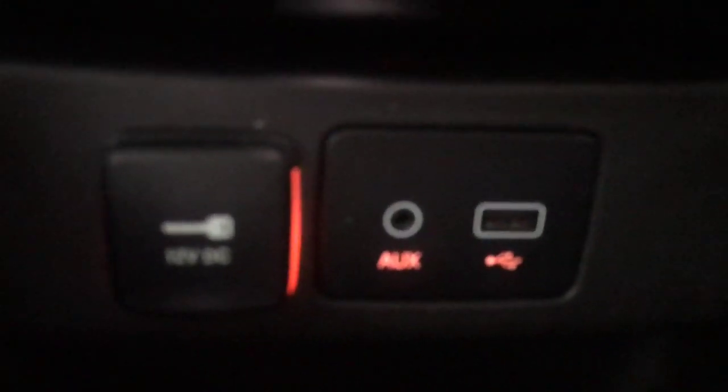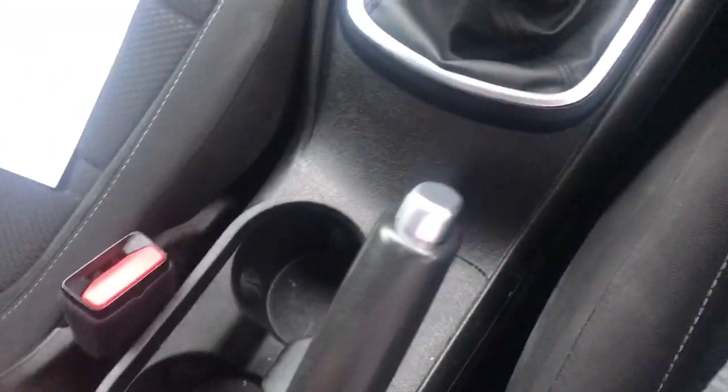Down here we have got your power supply just here, and then we've got the AUX and the USB there as well, very nice. Coming up we've got the cup holders in here too.